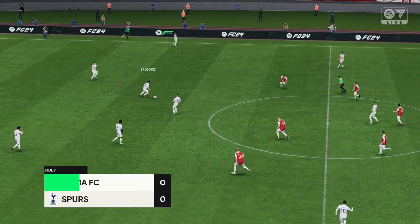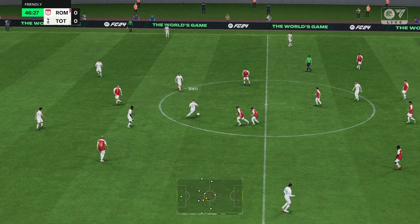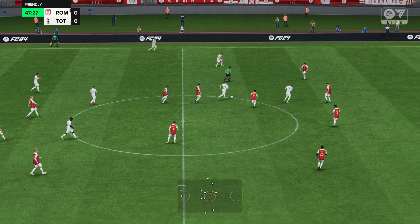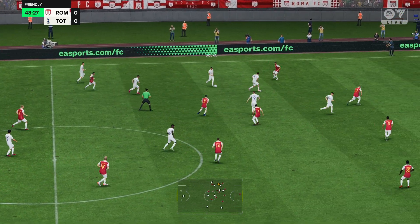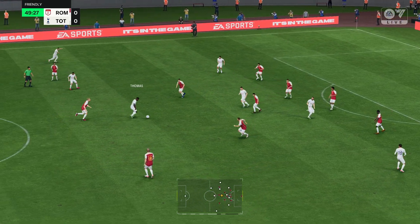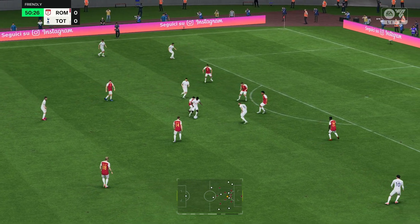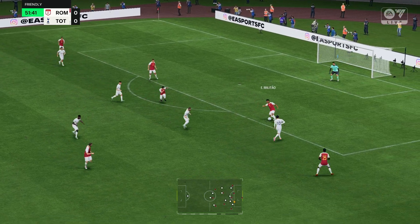There's the first kick of the second half with the deadlock yet to be broken. Keeps himself in the way — well held. They won't take it from him there. A really good interception to take the ball.